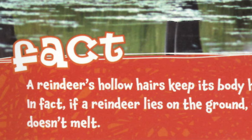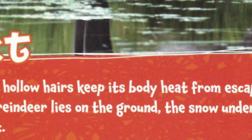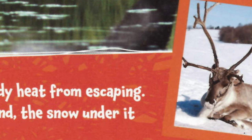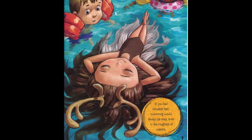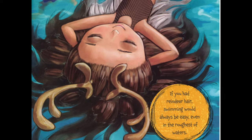A reindeer's hollow hairs keep its body heat from escaping. In fact, if a reindeer lies on the ground, the snow under it doesn't melt. If you had reindeer hair, swimming would always be easy, even in the roughest of waters.